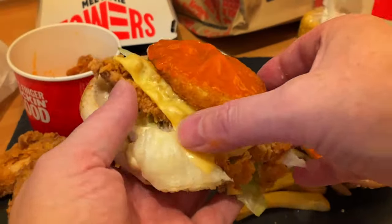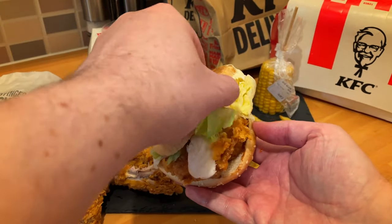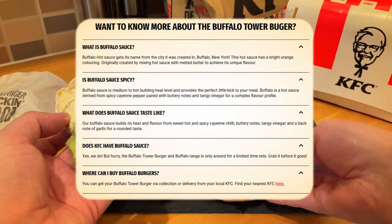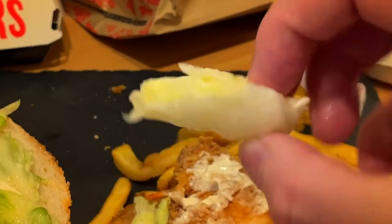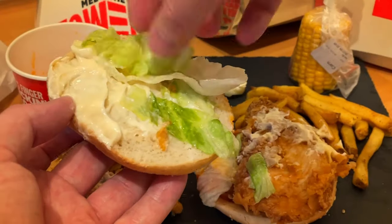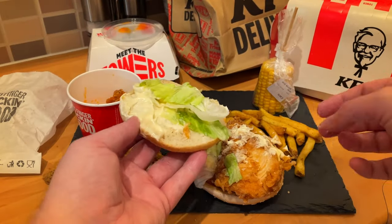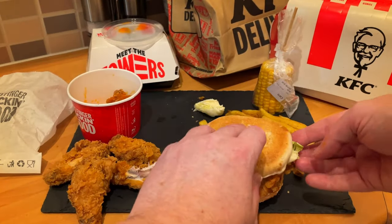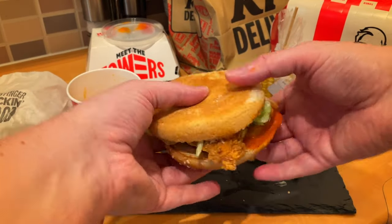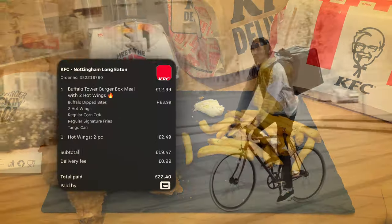Putting the sauce on top of the hash brown inevitably makes it soft, so it's not crispy anymore, which is what they advertise. For more information on the buffalo tower burger, go to KFC's website. But look at that piece of lettuce — it's like they've got it from the bottom of the bag and just thrown it on. I know people might say you can do this at home, and yes, anybody can make anything at home, but the point is you go to these places expecting a certain standard.